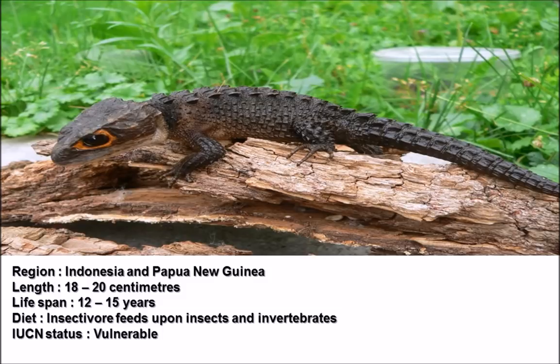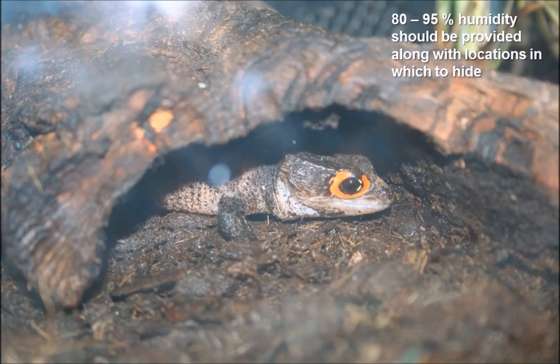Crocodile skinks reach sexual maturity within three to four years, which is quite a fair while for a species that doesn't lay a great number of eggs. They also have a lifespan of roughly 12 to 15 years, so they are quite long-lived.